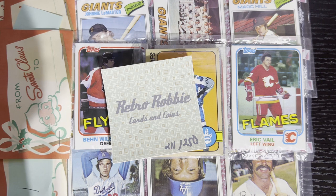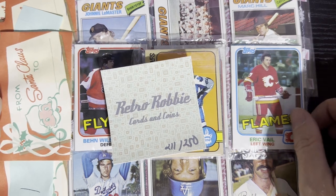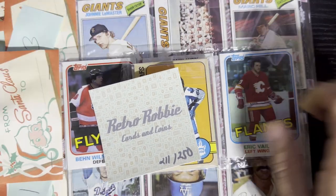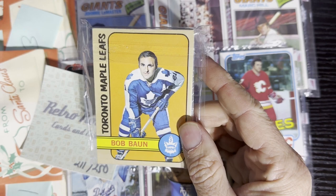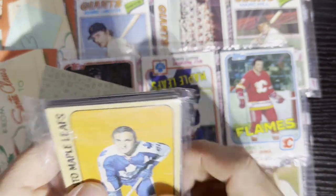Hello everyone, Retro Robbie here and we're back with Day 7 and we gotta give away the hockey pack from yesterday — the nice 1981-82 pack. I got a Retro Robbie bonus pack for hockey as well, including a nice 1972-73 brown and a couple of 81-82 Topps in here as well as some other things.